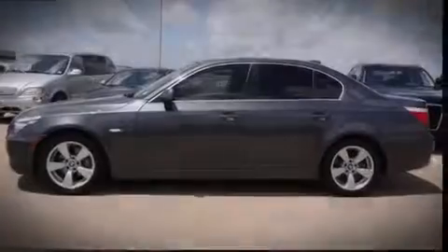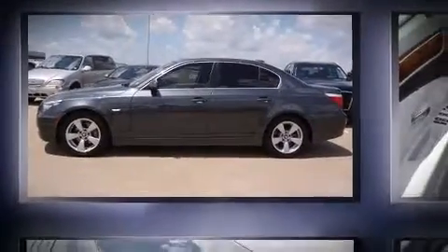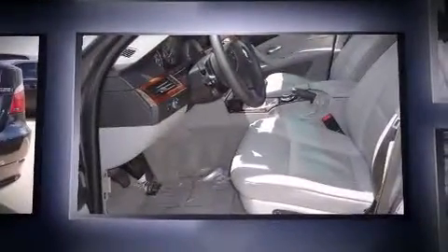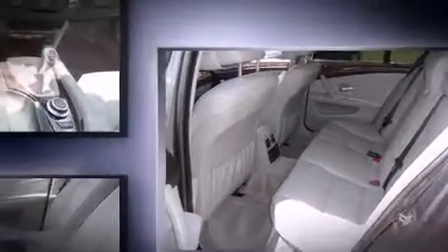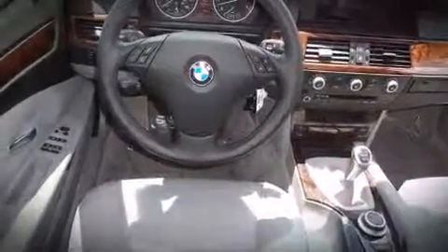Sensibility and practicality define the 2008 BMW 528i. This four-door, five-passenger sedan still has fewer than 60,000 miles. Under the hood, you'll find a six-cylinder engine with more than 230 horsepower. And for added security, Dynamic Stability Control supplements the drivetrain.